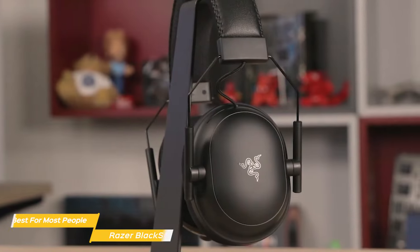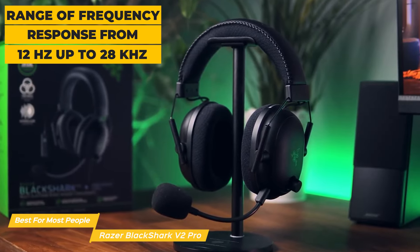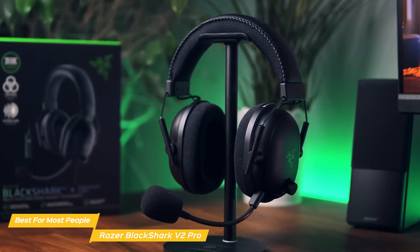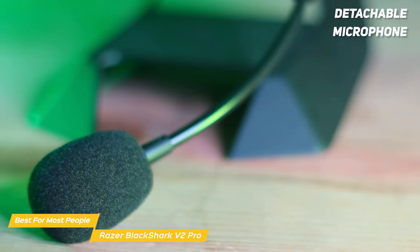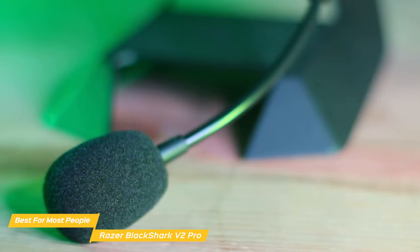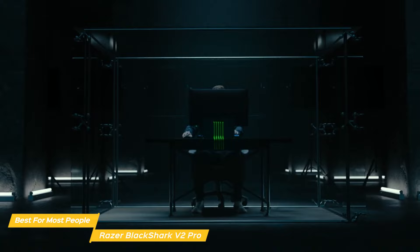The Razer BlackShark V2 Pro is a terrific headset that combines a great range of key features, making it the best option for most people. It provides outstanding audio quality with a frequency response from 12Hz up to 28kHz, plus its Triforce Titanium 50mm sound drivers that are divided into 3 parts for individual tuning of highs, mids, and lows. The detachable microphone is also top notch, providing clear pickup for in-game communication and added versatility for those who want to use it for music and more. It features the Razer HyperClear Super Cardioid 9.9mm technology with super high sensitivity, so it produces a true reproduction of your speech.